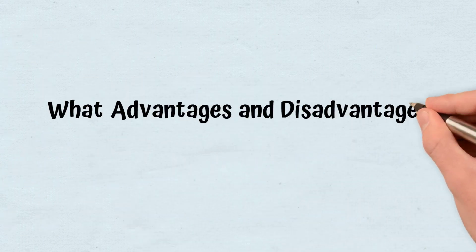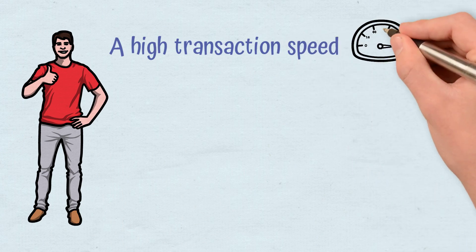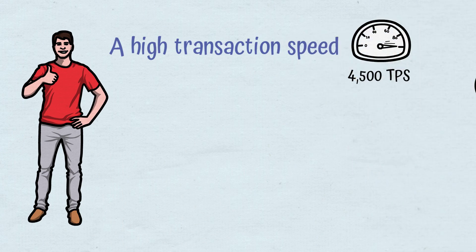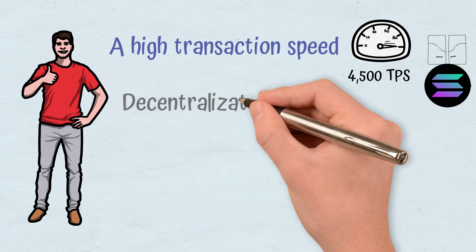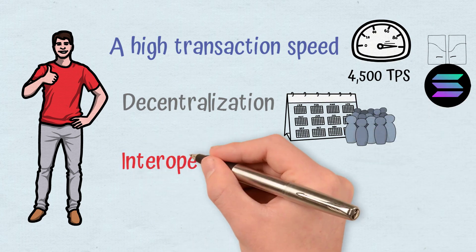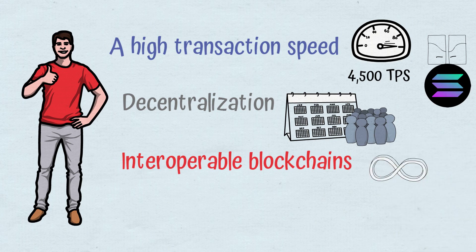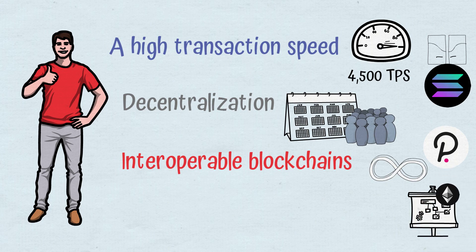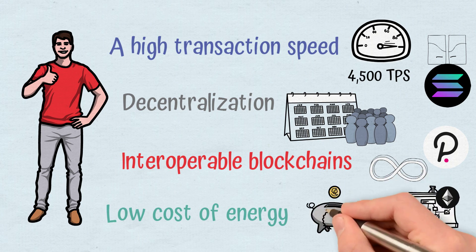What advantages and disadvantages does Avalanche have? Among the advantages: a high transaction speed — with a rate of up to 4,500 TPS, it doesn't surpass Solana, but it is still a highly notable advantage. Decentralization can be deduced by looking at the age of the project per number of validators. Interoperable blockchains, with their number potentially unlimited, places the project in direct competition with Polkadot. Avalanche also includes interoperability with the Ethereum ecosystem, and no energy cost thanks to the proof-of-stake consensus mechanism.